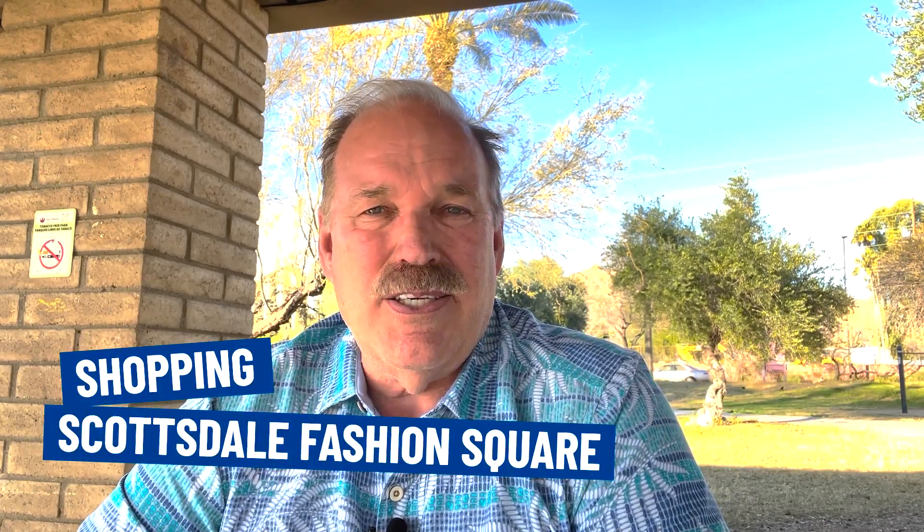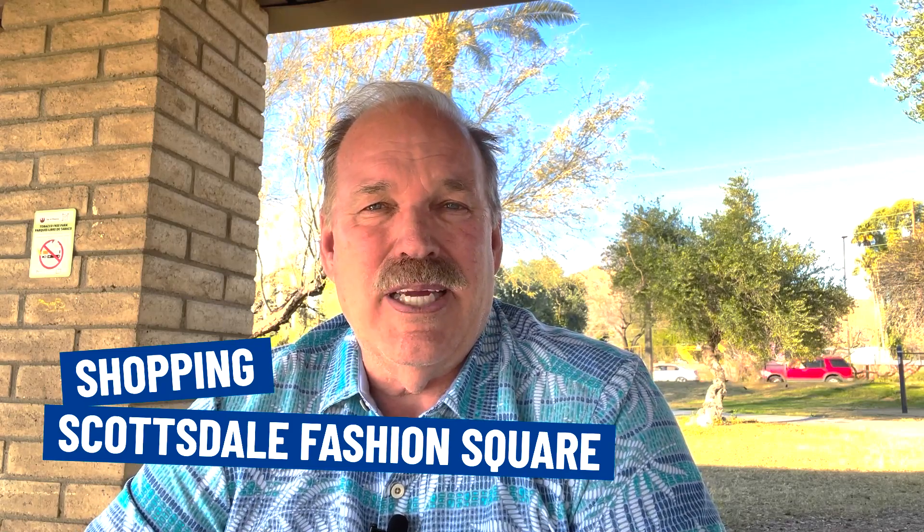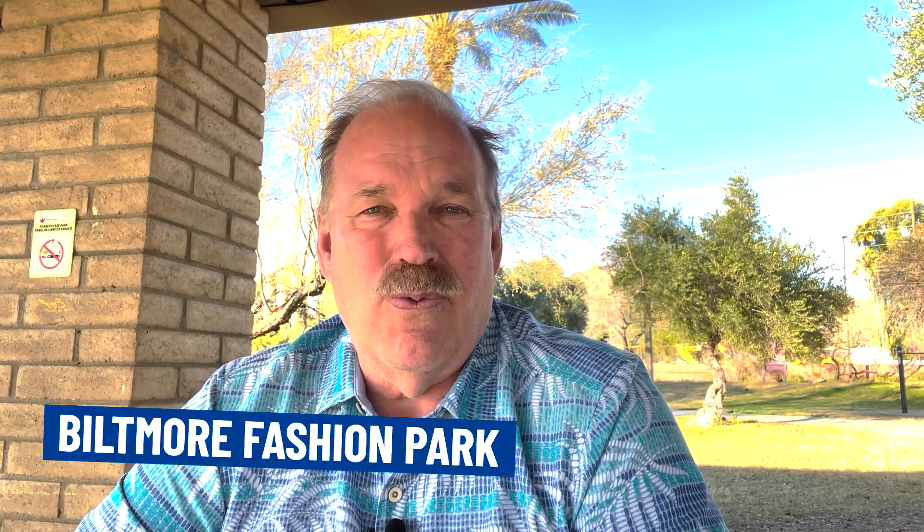You've got major shopping with Scottsdale Fashion Square right there in Old Town Scottsdale, major restaurants around the whole Arcadia area — there are probably 150 to 200 restaurants close by. On the other side you've got the Biltmore Fashion Park near 24th Street and Camelback. So you've got a lot of options in and around the Arcadia area.